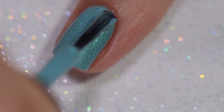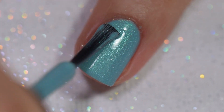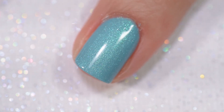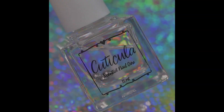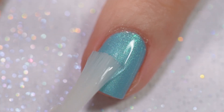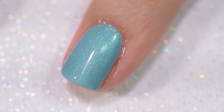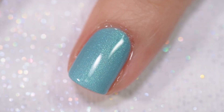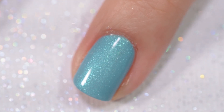I used three coats to achieve full opacity, and my swatches show three coats and a glossy topcoat. I was able to wear this one for a few days during a break in swatching, and it is just so beautiful. This is the perfect summer shade — the perfect shade of mint. I absolutely love this one.